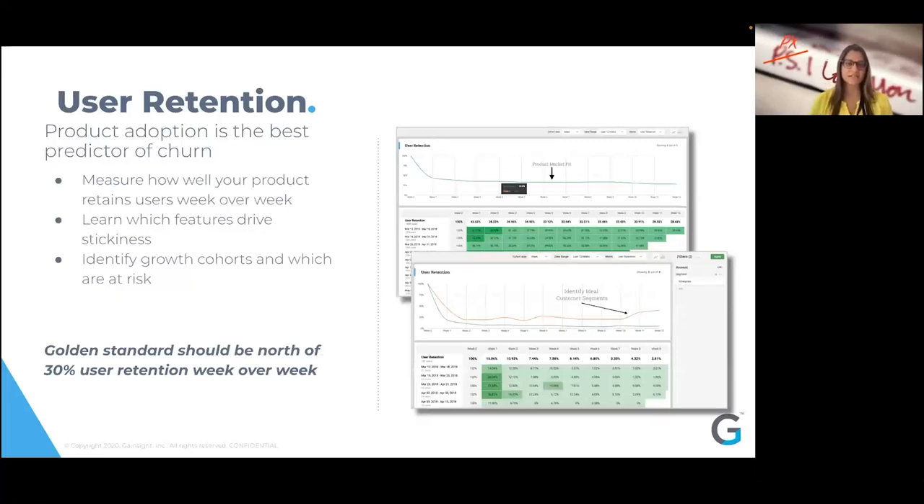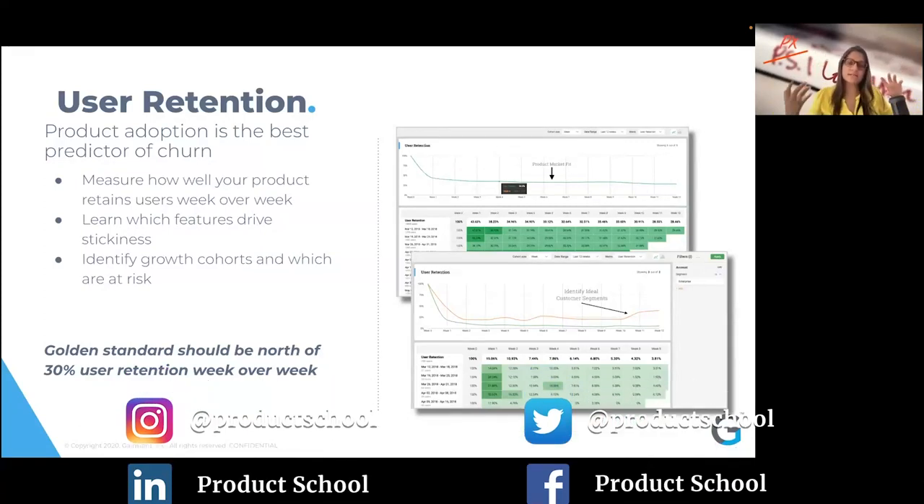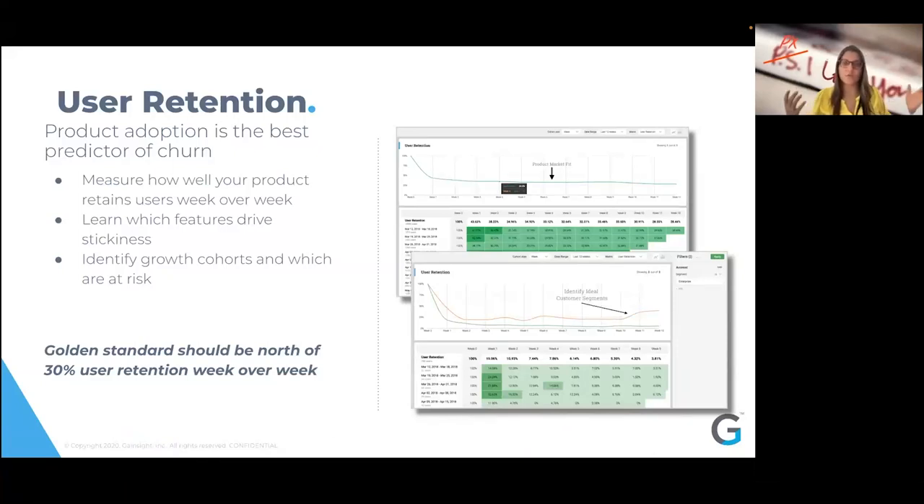User retention — the golden standard should be north of 30% user retention week over week. Particularly in free trial, you may want to track daily user retention. This out-of-the-box retention report from PX lets you measure how well your product is retaining users week over week, which features are helping retain customers most, and identify growth cohorts that may be at risk versus successful behaviors that can be replicated to at-risk cohorts. Think about it in two key buckets: looking at insights and data to drive roadmap strategy, and short-term — can we put in product guides, checklists to help users complete workflows and get to initial time to value quickly?